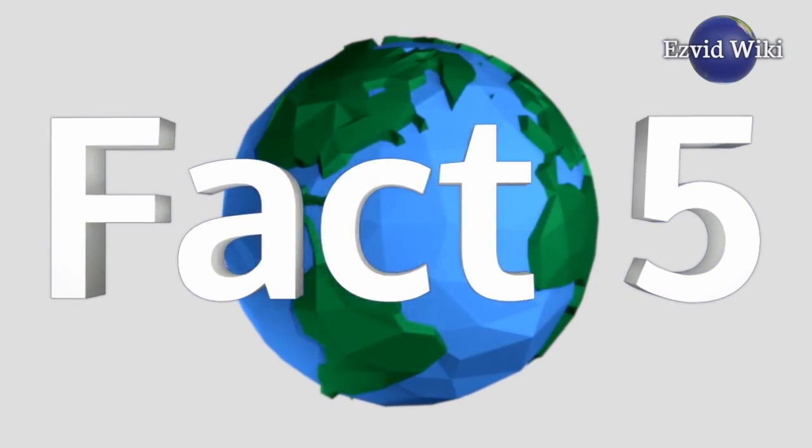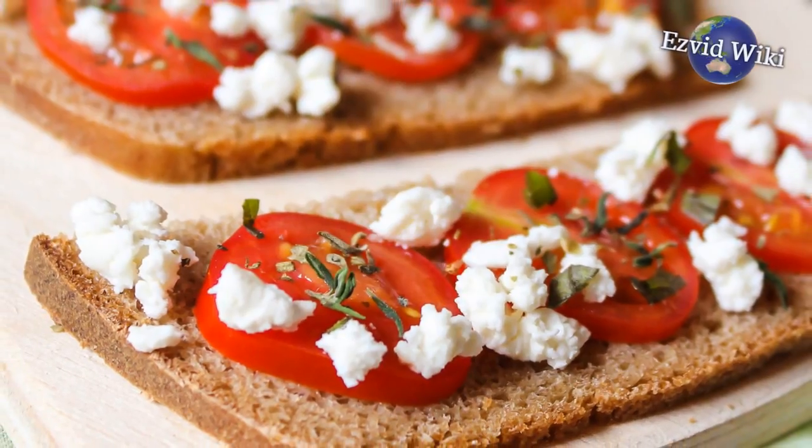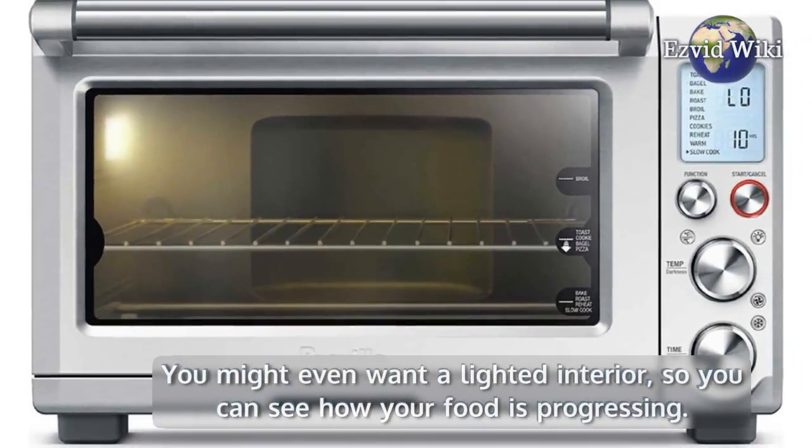Fact number 5. 1200-watt ovens are great for snacks and leftovers. If you want to do more, you'll want to look for precise temperature control. You might even want a lighted interior so you can see how your food is progressing.